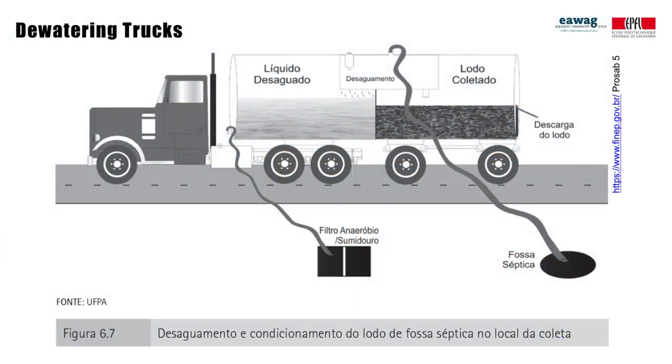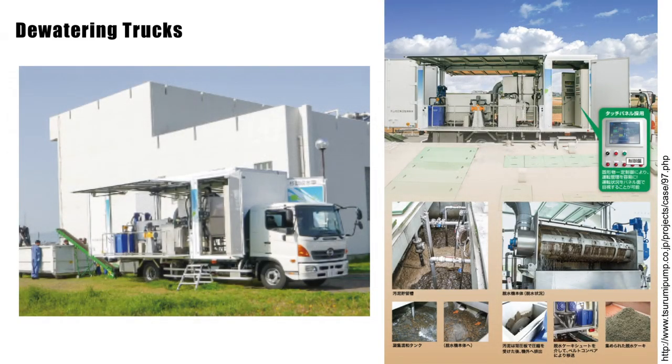This example is from Brazil, used for de-sludging of septic tanks. On the other hand, this is a mobile dewatering unit for wastewater treatment plants. In smaller towns where it is too expensive to build dewatering at treatment plants, this unit can travel around and dewater sludge for multiple treatment plants.